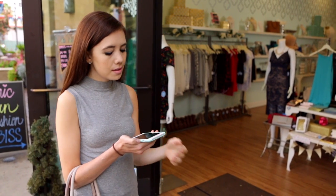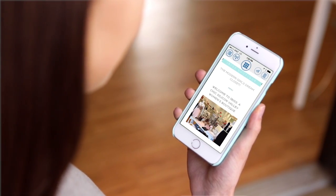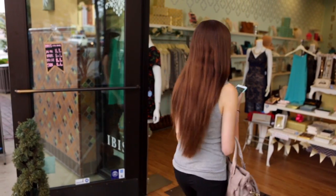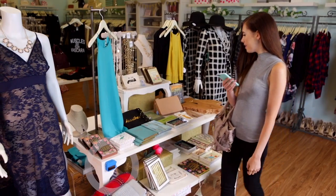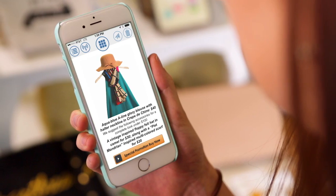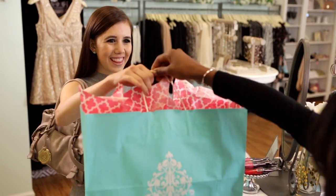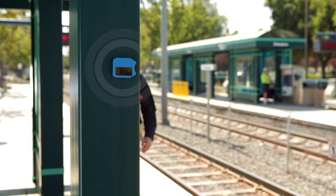Solar, or light-powered BLE beacons, have a wide variety of applications in a retail situation. They can urge you to come into a store based on products, special offers, or your past patronage. Once in the store, they can trigger a reward for entering. While shopping, you can receive specific information about a product you're looking at, and they can also help facilitate the payment process by setting up your digital payment.